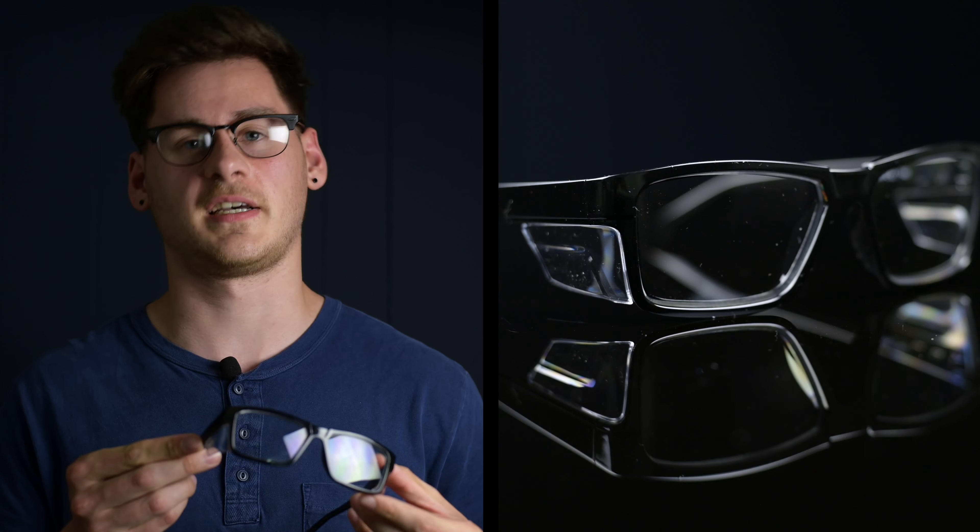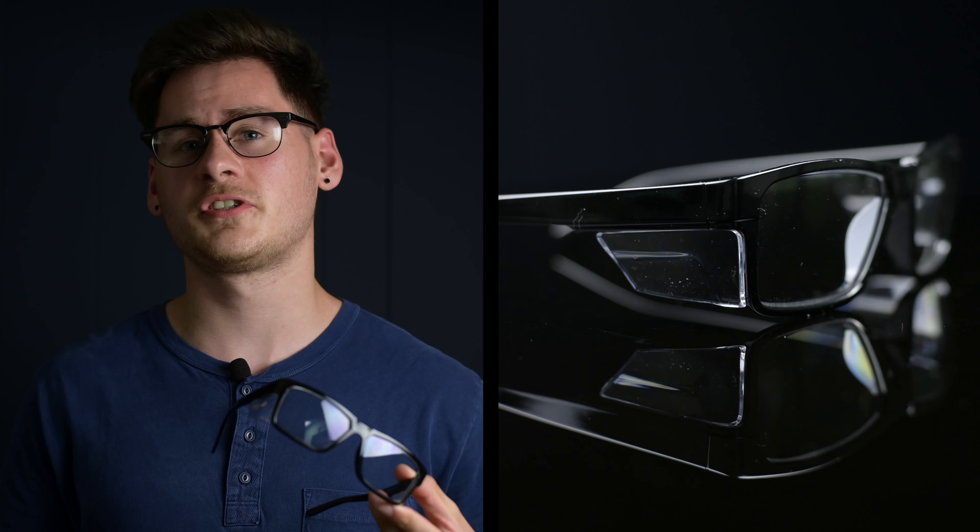If we look at the design here, we'll see that for the affordable price they don't feature anything special, but they will get the job done. These glasses are just for you if you want something simple that works.